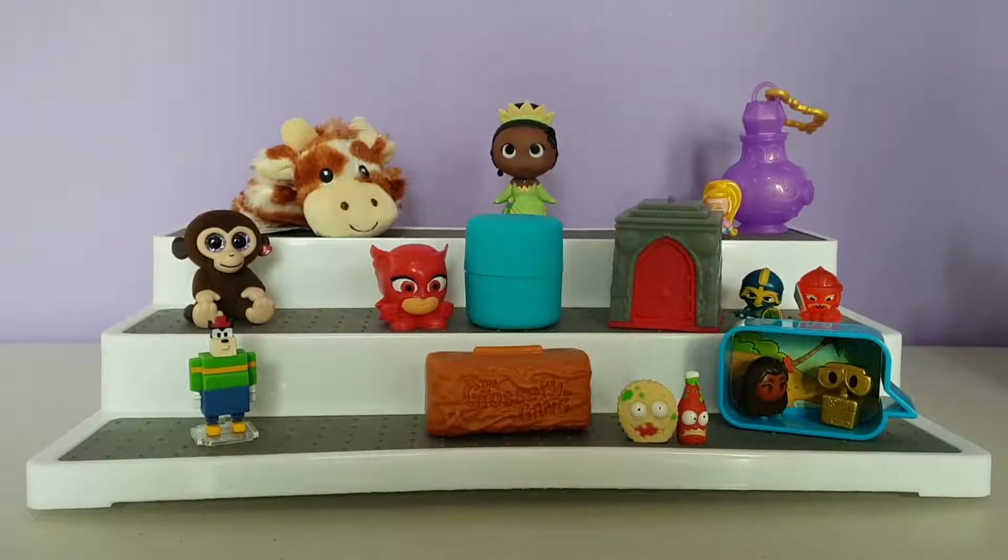So those are all the toys we got today. My favourite has to be the monkey because of its eyes. Let me know in the comments below which one is your favourite, and don't forget to hit that subscribe button — I'll see you next time, bye!